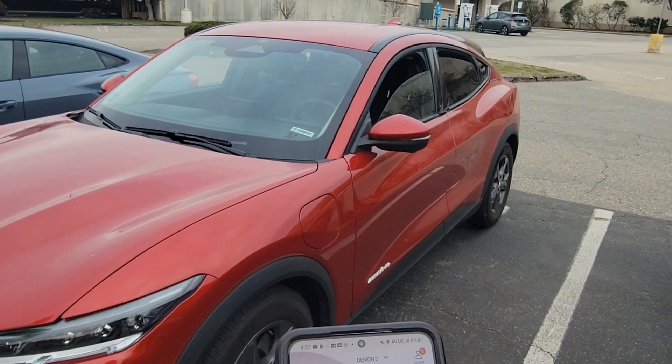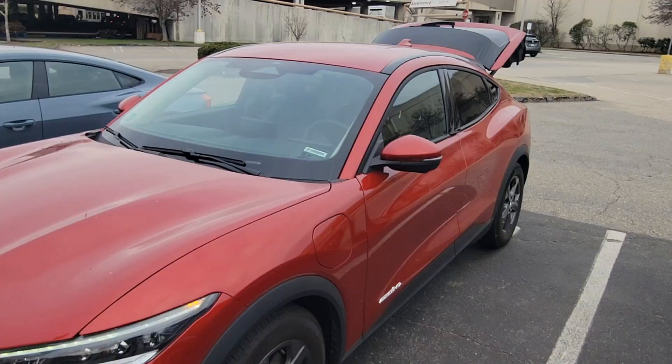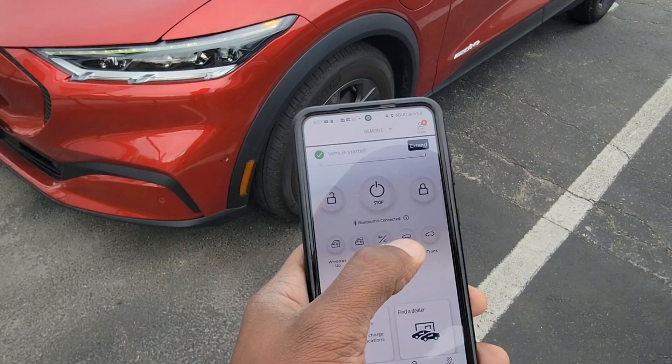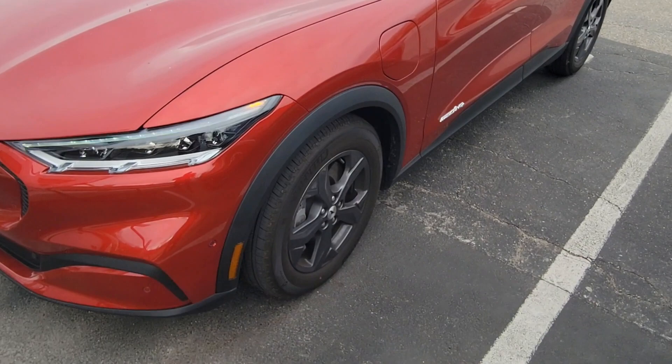This app is amazing, I love the app. You could do everything from the app — you could even open the trunk. What car lets you open the trunk from the app? Ford did a good job with this app and this car in general. You can start it — it started. Let me close the trunk. It closes the trunk, so we started right now.